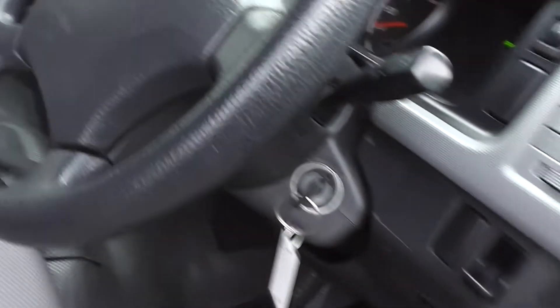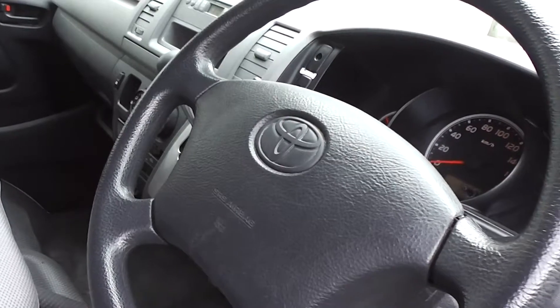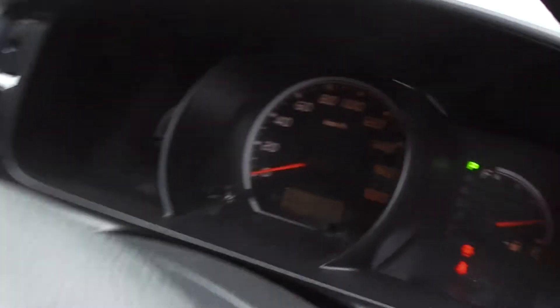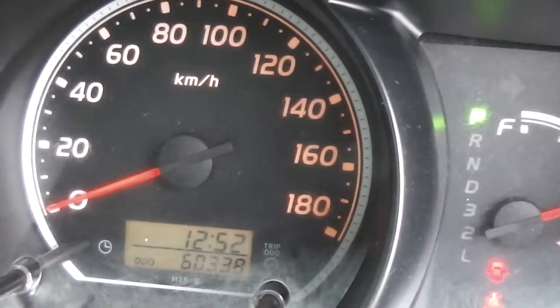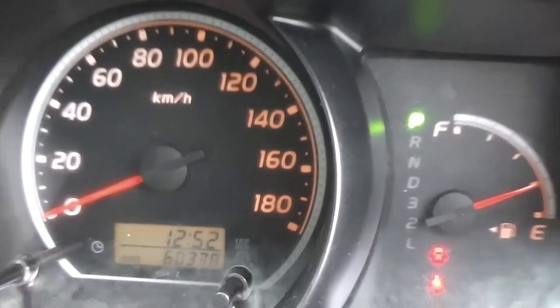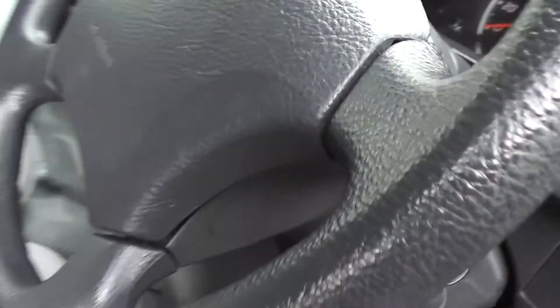This has got electric windows and central door locking. And it's got the driver's side SRS airbag. 60,338 Ks on the clock. Three seats in the front with grey cloth trim, and as you can see very clean and tidy.